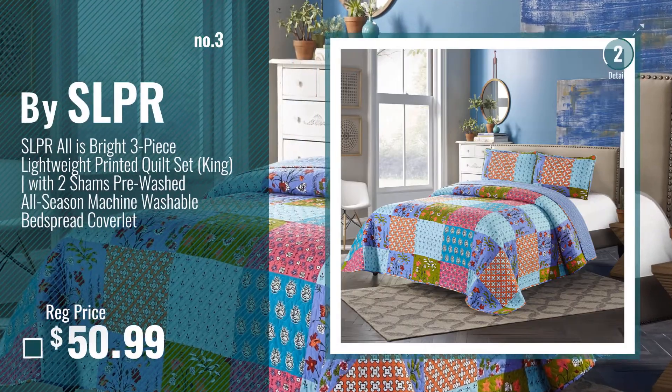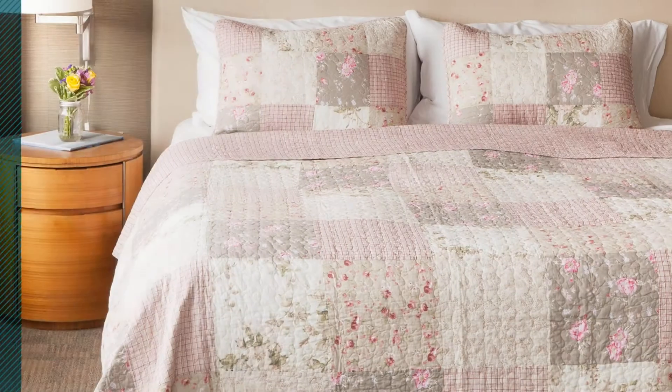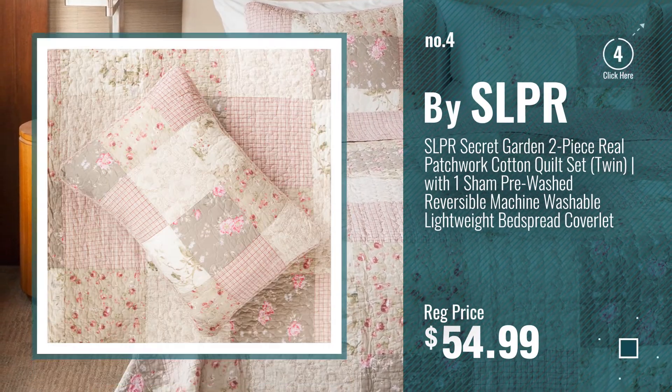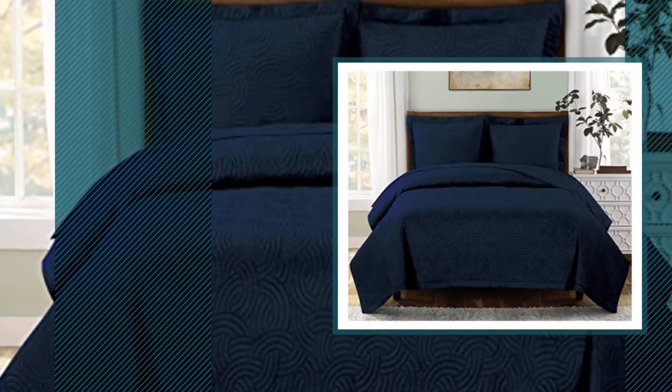Number 3, get your favorite quilt set now. Just click this circle in the corner. Number 4, by sheets and things.